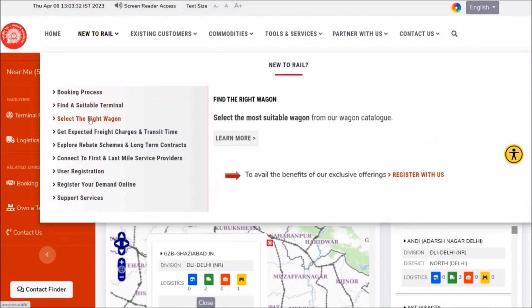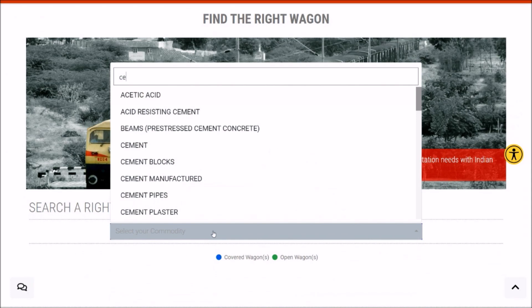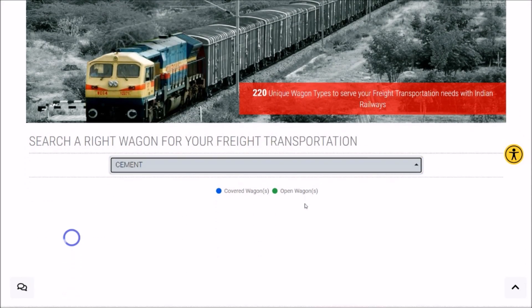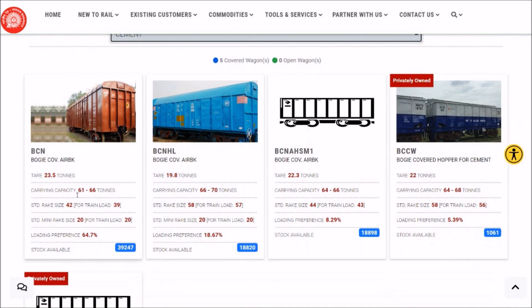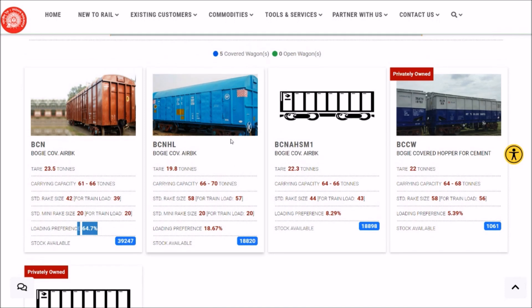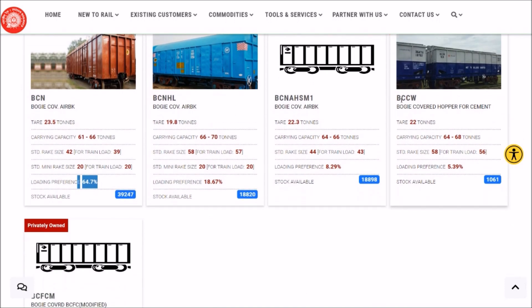Likewise, we have the 'Select the Right Wagon' option. For cement commodity, you can see what wagons are available with Indian Railways to serve your needs. BCN is the most preferred wagon. There are some other wagons also — some owned by Indian Railways and some owned by private parties.